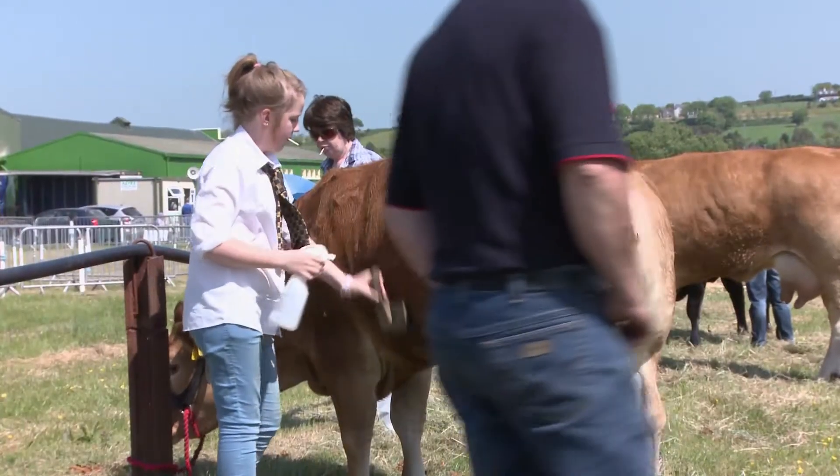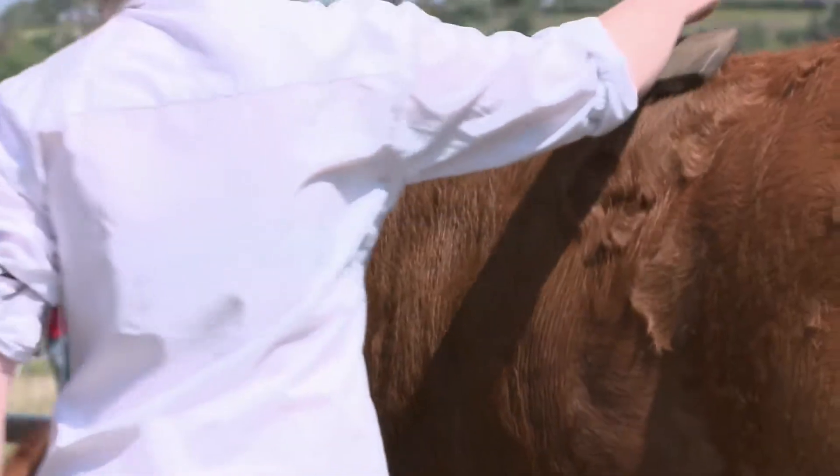We choose Limousin for easy calving and good kill out in the factory later. Easier to sell Limousin bulls back in our country anyway, back in the county there.